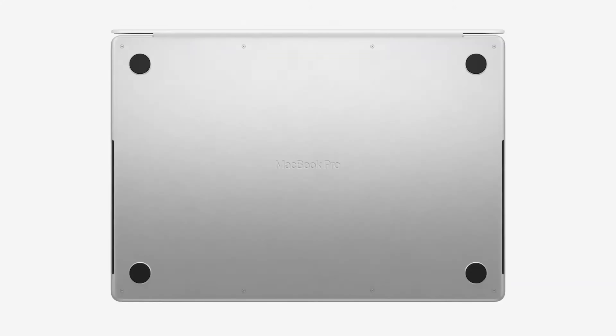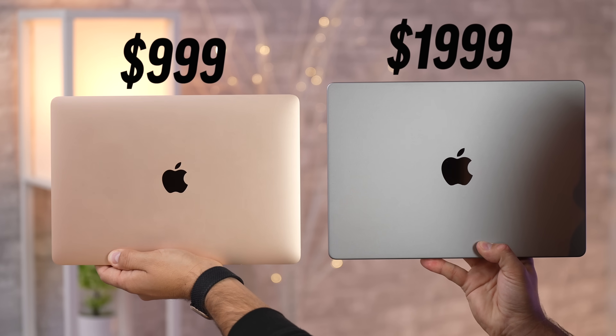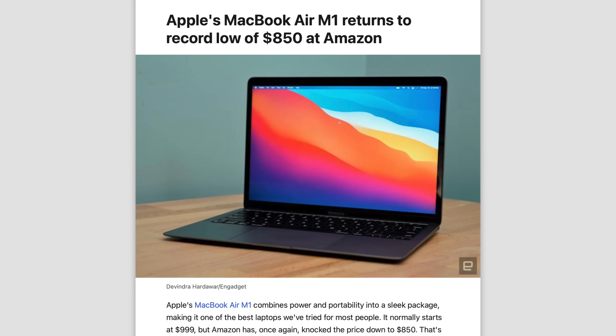Now that it's been three months since Apple launched the redesigned MacBook Pros and the hype has settled down, let's get real. Is the 14-inch MacBook Pro really worth a thousand dollars more than the M1 MacBook Air — or even more than that, since we constantly see it discounted as low as $850?